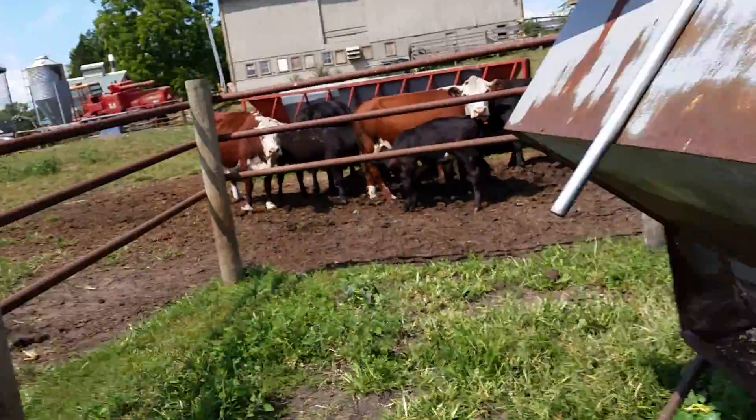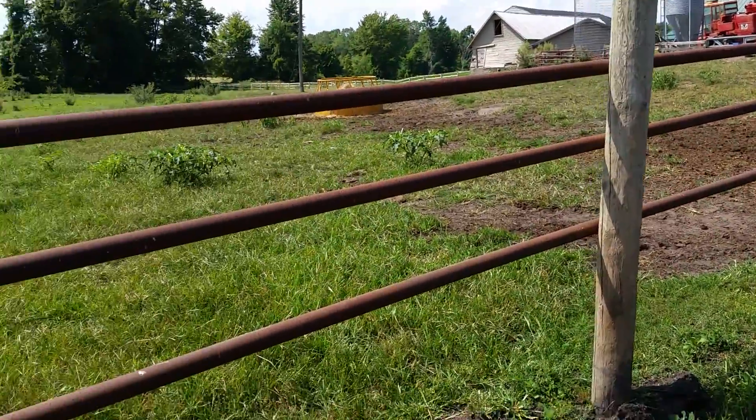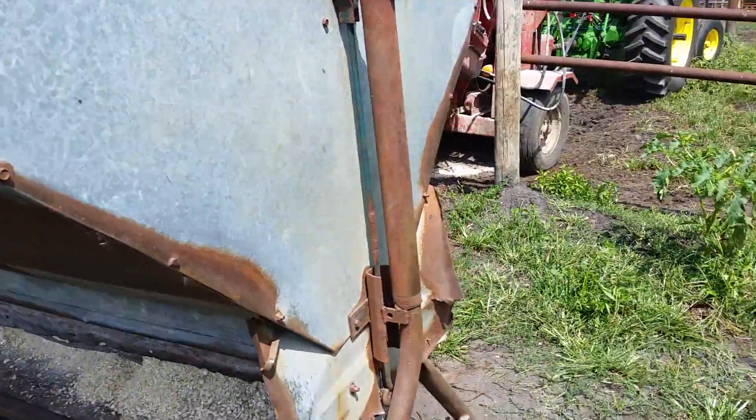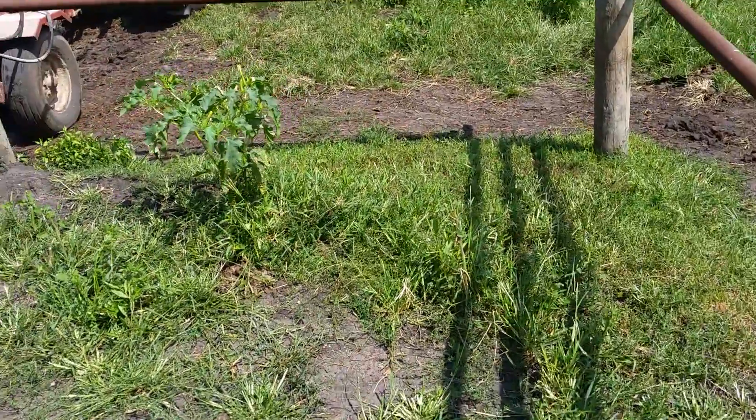Looks pretty good. I built this fence here around, kind of like a creep feeder. Big cows can't get in, but younger calves can.